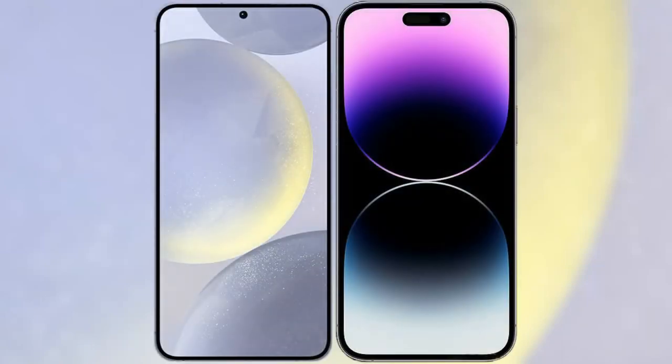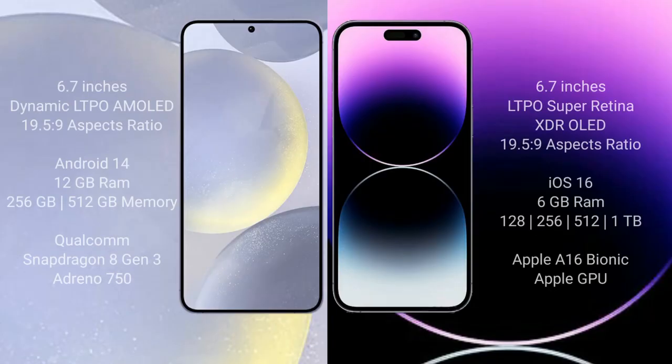I will compare the new Samsung Galaxy S24 Plus with iPhone 14 Pro Max. Samsung Galaxy S24 Plus comes with a 6.7-inch Dynamic LTPO AMOLED display at 19.5:9 aspect ratio. iPhone 14 Pro Max comes with a 6.7-inch LTPO Super Retina XDR OLED display, also at 19.5:9.